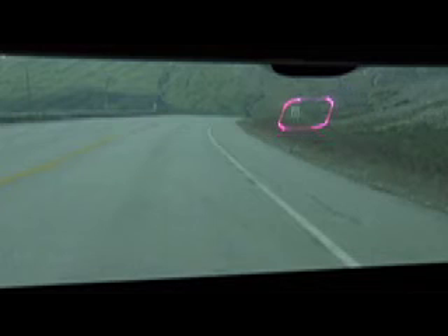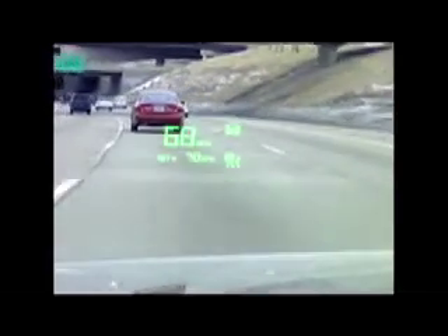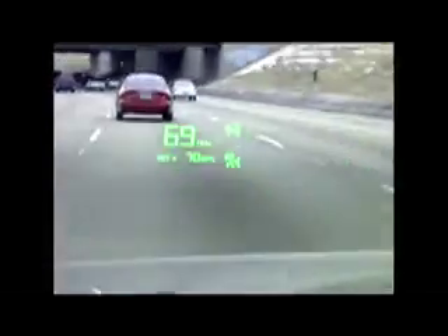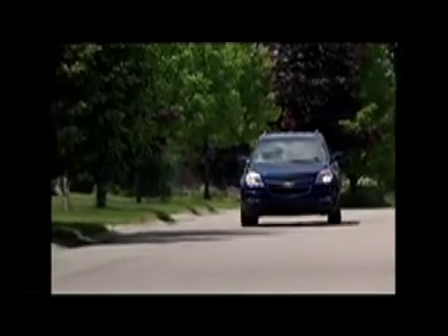What I mean by that is that it allows us, using transparent display technology — which is the windshield — to highlight objects in the real world by highlighting them with images on the display. Right now, head-up display technology is a very small area of the windshield that is illuminated. This system is actually a full windscreen head-up display, so a driver's head is up in the same way as a traditional head-up display, but the field of view and the display area are greater.